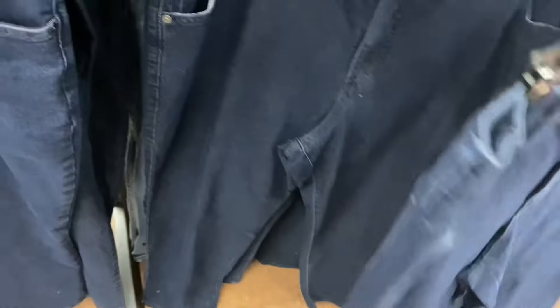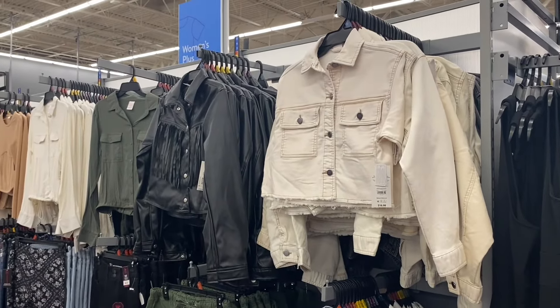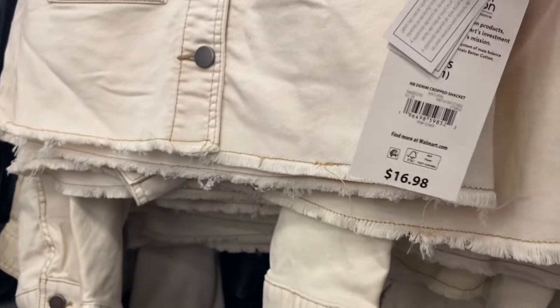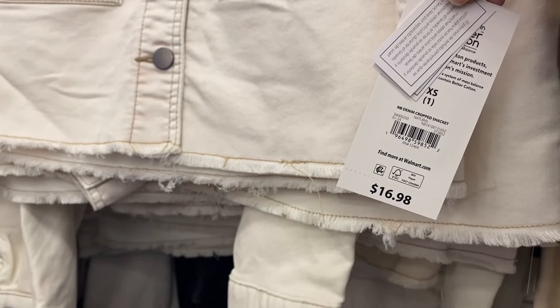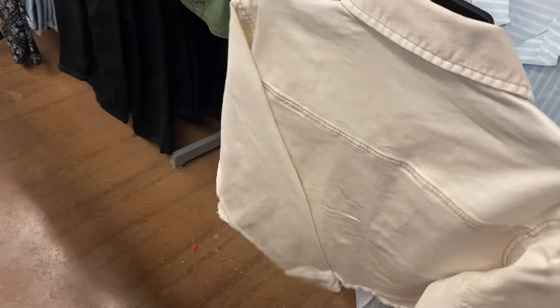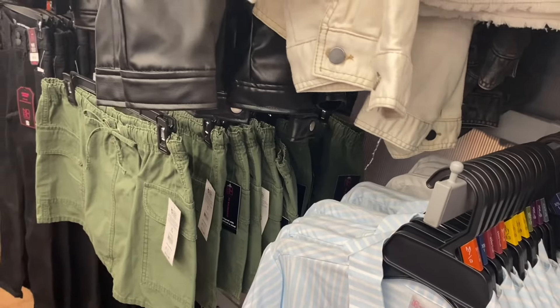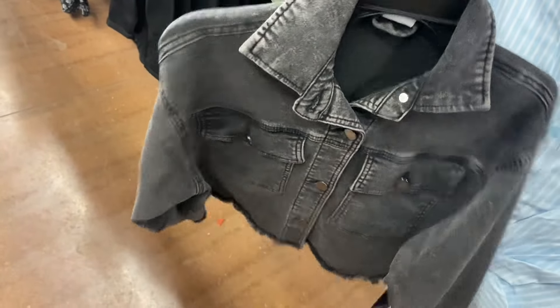Okay, the one on the left I showed before, but this one is so cool — this is when I say Walmart's definitely on trend. It's a cropped jacket, $16.98 — that's pretty reasonable. I like how it almost looks acid washed and it's cropped and frayed. You can also get it in another option too — that's cool.